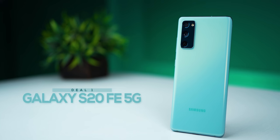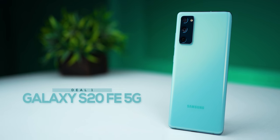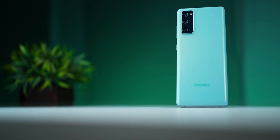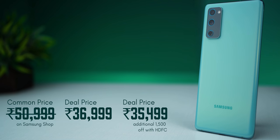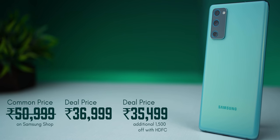Let me start with the most killer deal. You'll be able to get the Galaxy S20 FE 5G for as low as ₹35,499, down from its current price of about ₹51,000. If you've been looking for a smartphone in the ₹30,000 to ₹40,000 range, this is one of the best Android smartphones you can get in this price segment.